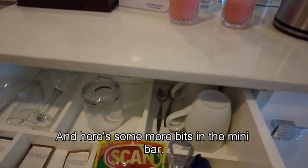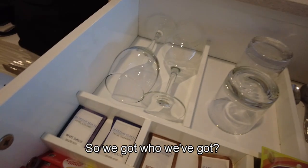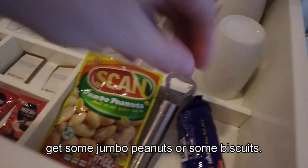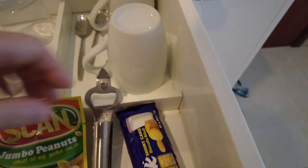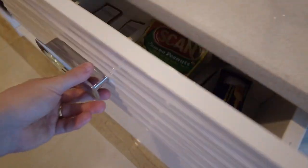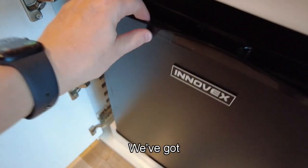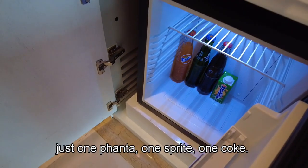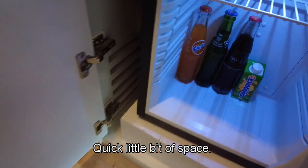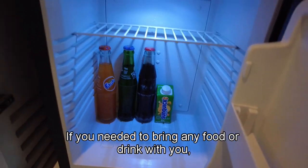Here are some more bits in the mini bar. We've got a coffee, some jumbo peanuts, and shortcake biscuits. And inside the mini bar we've got just one Fanta, one Sprite, one Coke, and one Sunquik — with a little bit of space if you needed to bring any food or drink with you.